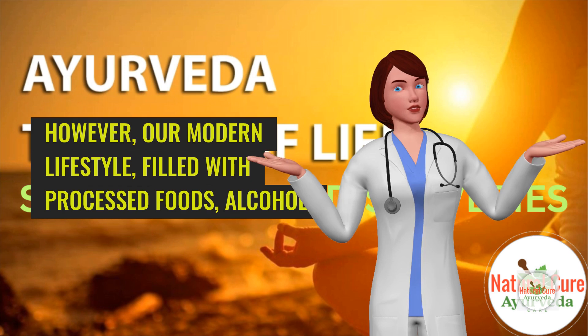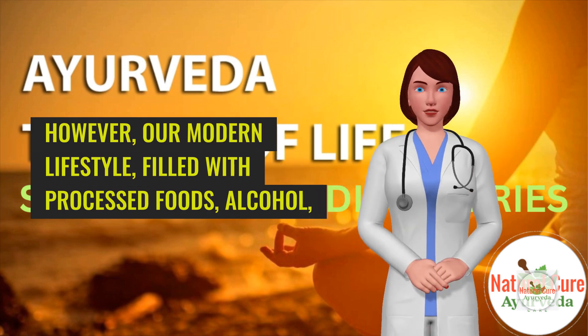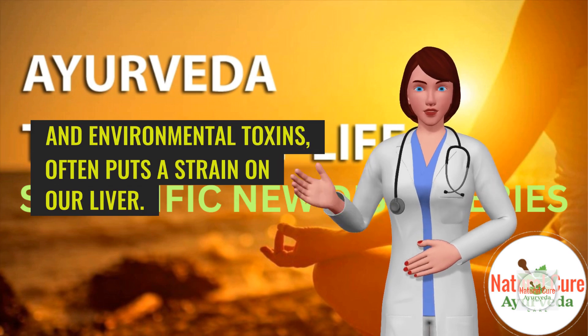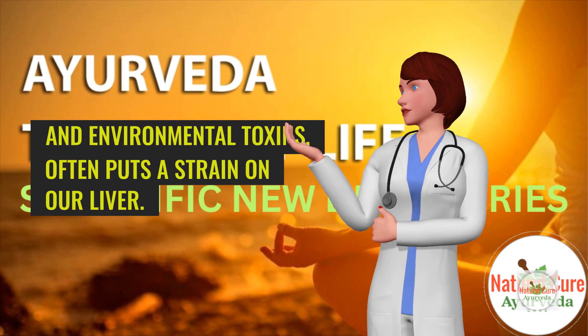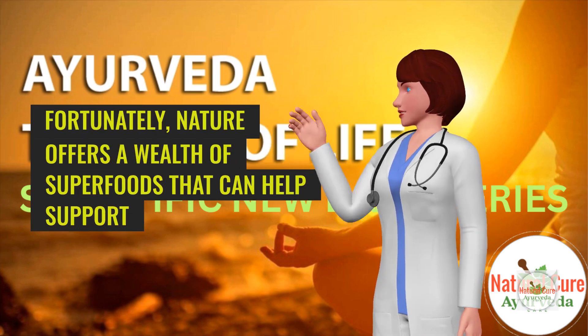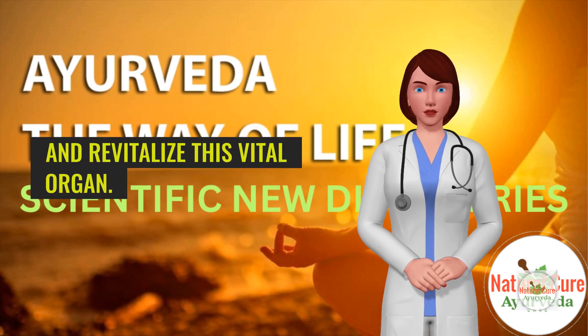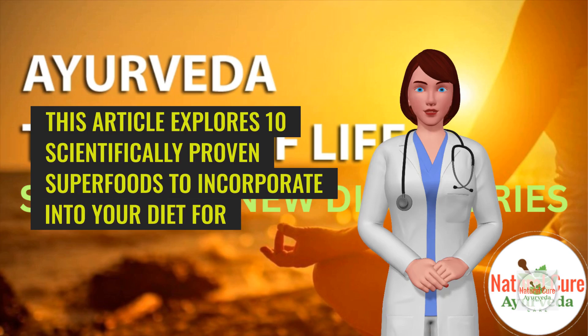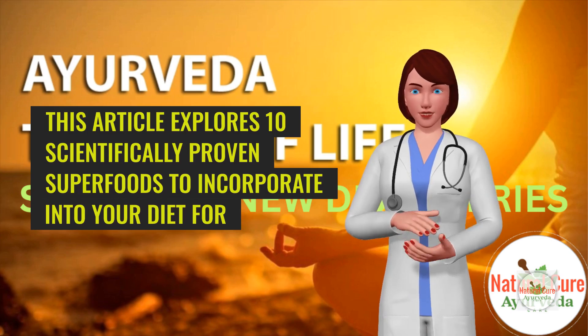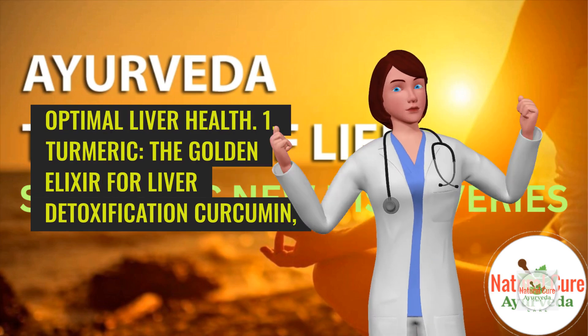However, our modern lifestyle, filled with processed foods, alcohol, and environmental toxins, often puts a strain on our liver. Fortunately, nature offers a wealth of superfoods that can help support and revitalize this vital organ. This article explores 10 scientifically proven superfoods to incorporate into your diet for optimal liver health.